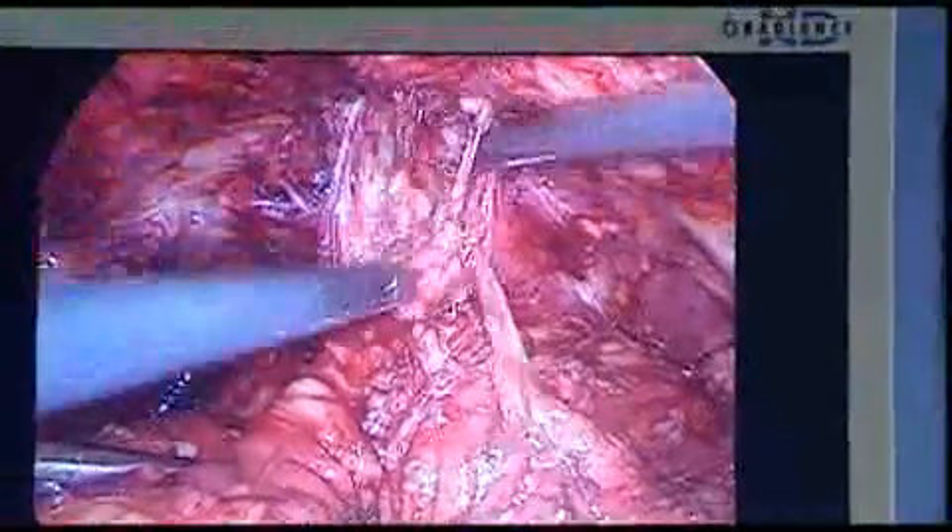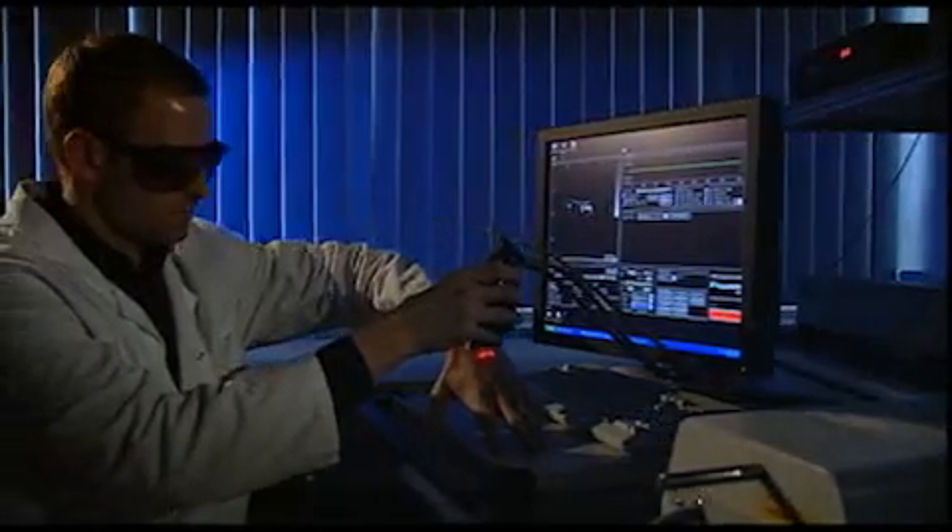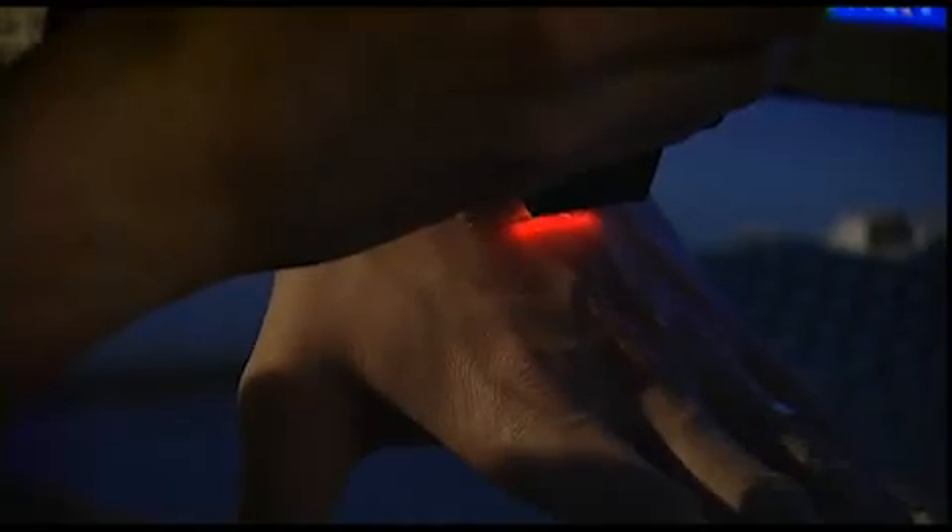But scientists at the European research project ADONIS are working on a new way to visualise tumours. At the Fraunhofer Institute in St. Ingbert, Germany, they're using gold to track the cancer cells.